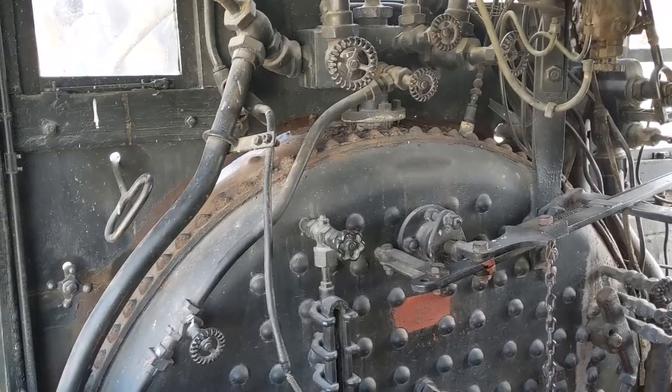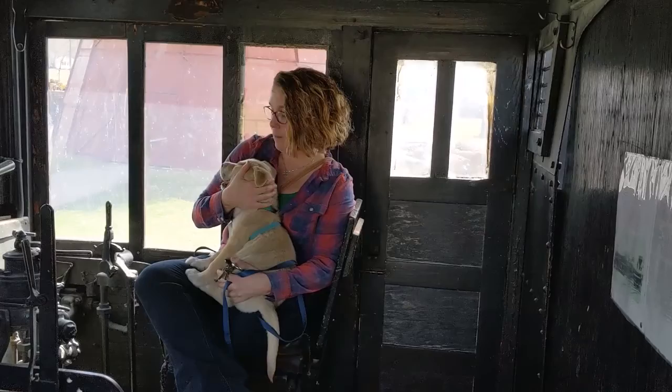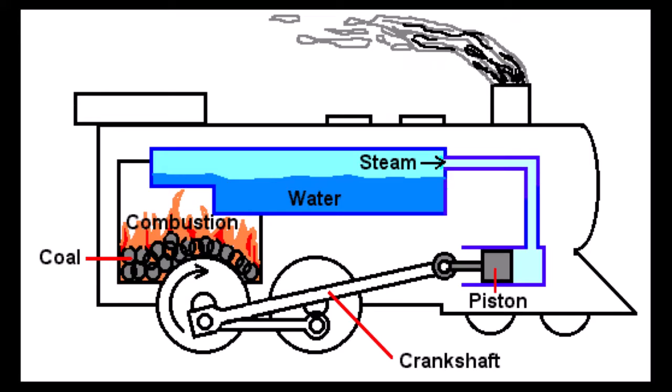It was kind of like driving a big bomb — if you didn't have enough water in here you could actually melt the inside of the boiler and it would explode, so obviously that would be something we wouldn't want to happen. Here's a very simple explanation of how steam power works: the coal in the boiler heats up the water, that creates steam, and that pressure moves down to the piston, and then the piston moves the crankshaft which eventually moves the wheels.